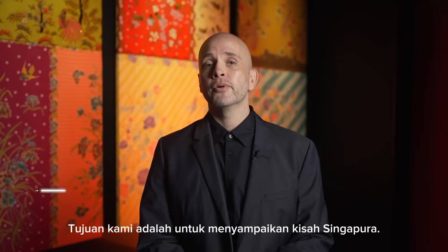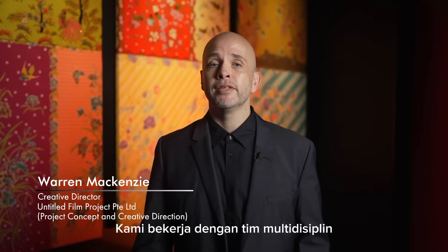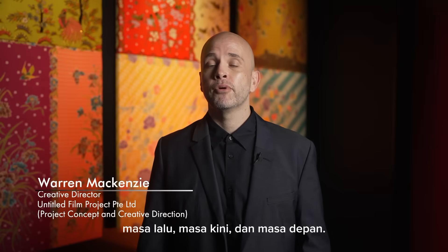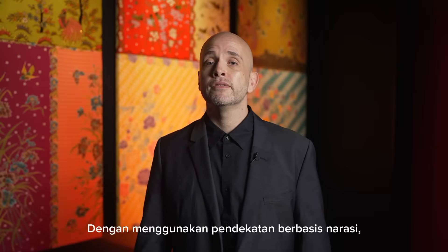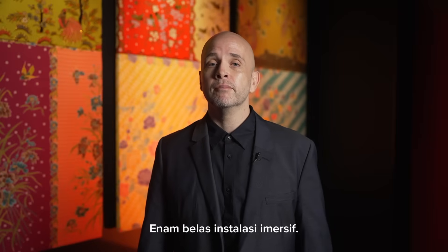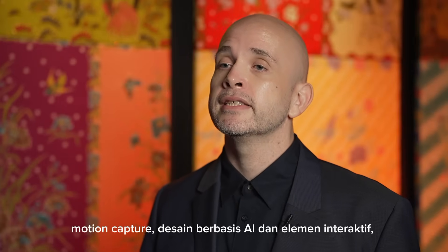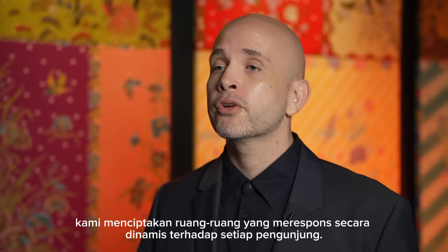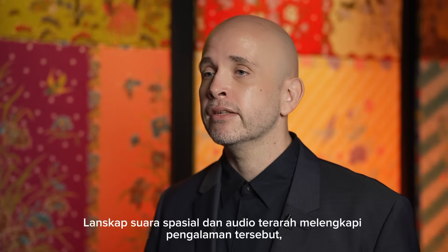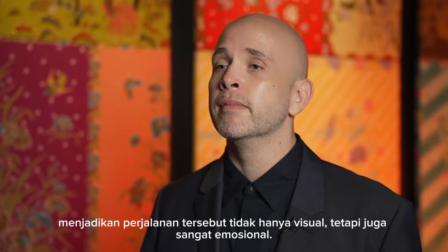Our goal was to bring Singapore's story to life in a way that's both immersive and unforgettable. We worked with a multidisciplinary team of creatives and engineers to craft a vision of Singapore's past, present and future. Using a narrative-driven approach, we transformed the Flyer's two-level canvas into 16 immersive installations. By blending projection effects, motion capture, AI-driven design and interactive elements, we created spaces that responded dynamically to every visitor. Spatial soundscapes and directional audio completed the experience, making the journey not just visual but deeply emotional.